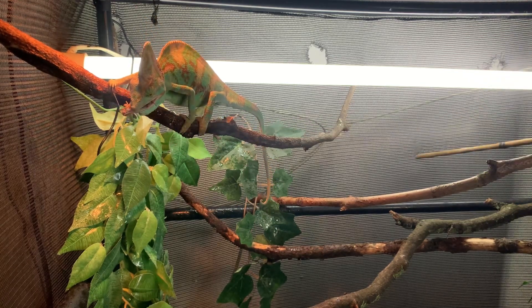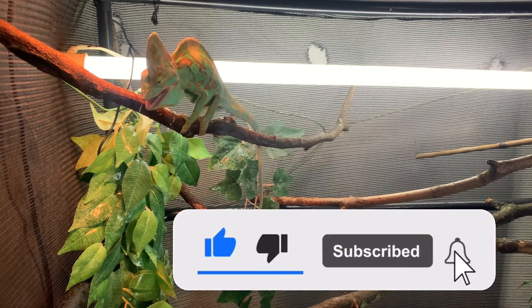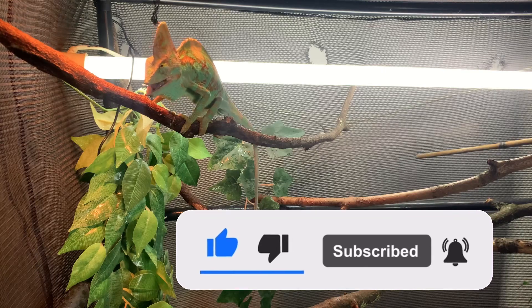As you can see, he's very hungry as I haven't fed him since around two days ago or a day ago.